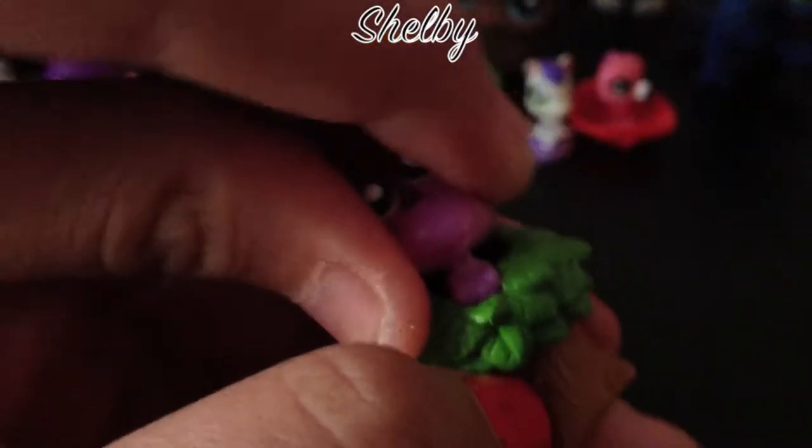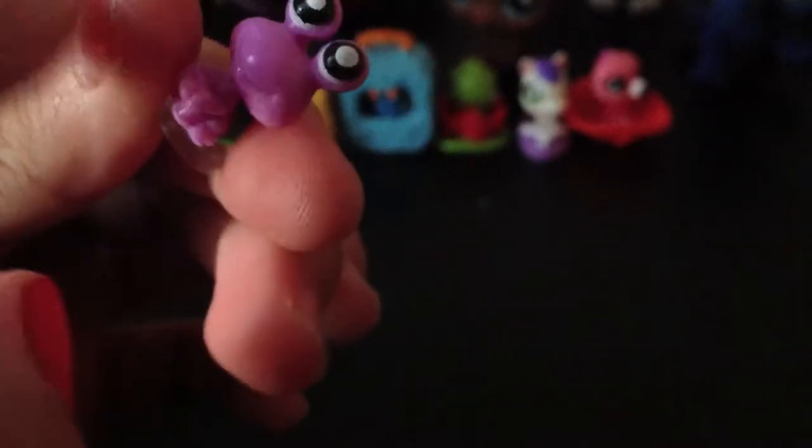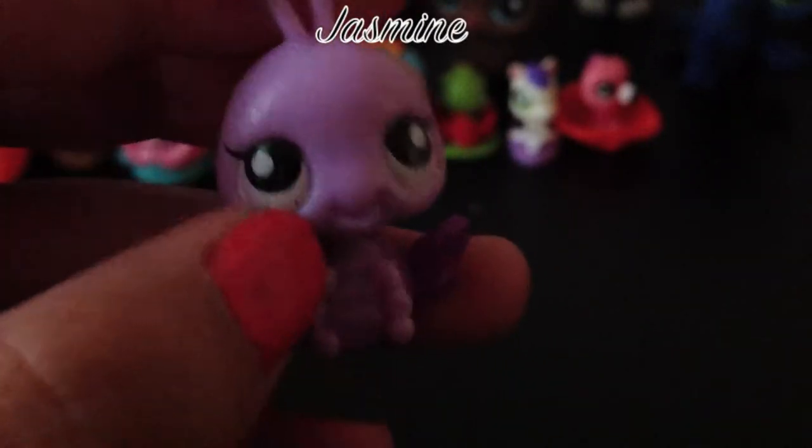Moving on to the hermit crab. He's purple-skinned with white eyes and has a green shell that kind of looks like poop. He came with a house which is a tree stump shrub.